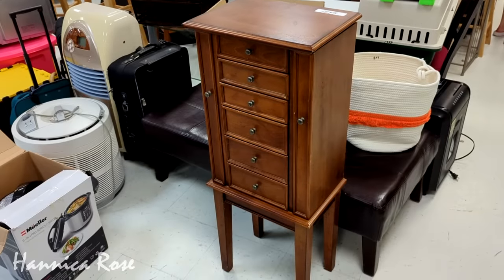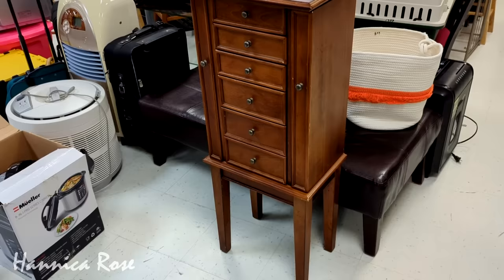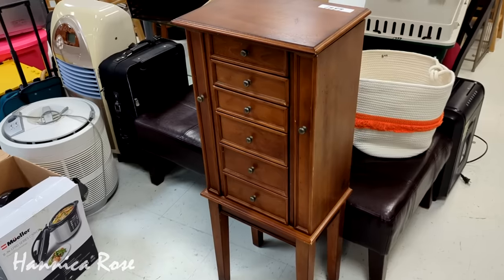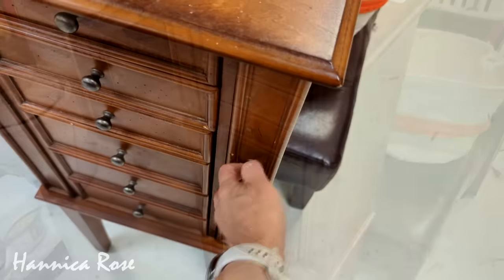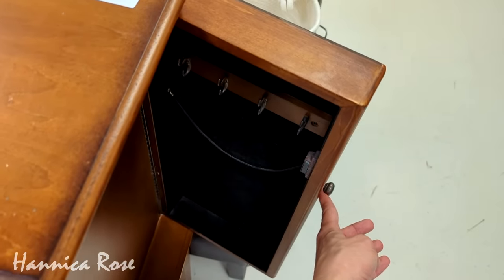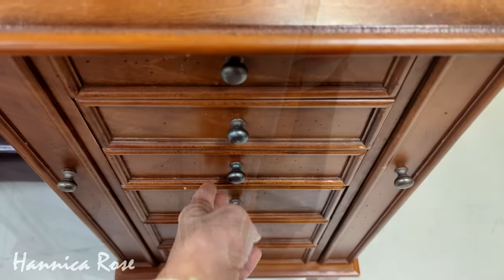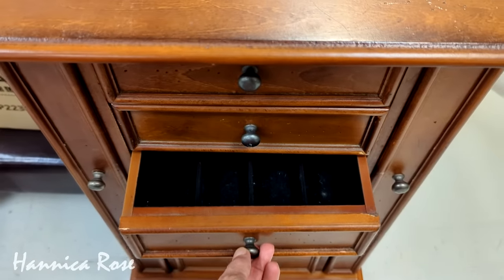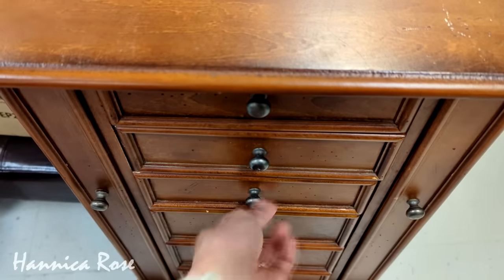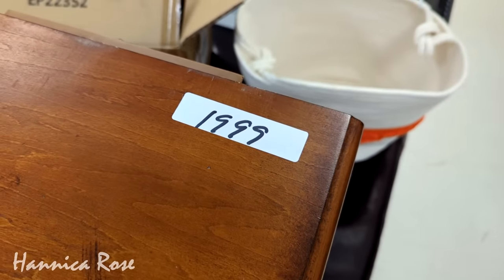So now I'm going to take you around Goodwill and show you everything that caught my eye on today's trip. I came across this really nice jewelry cabinet right here. It was solid wood. I definitely don't need this — I have a jewelry cabinet already — but I thought it was a really good deal at only $19.99.